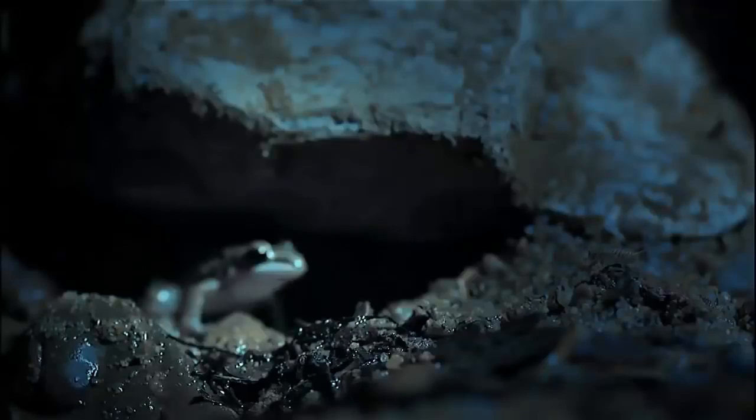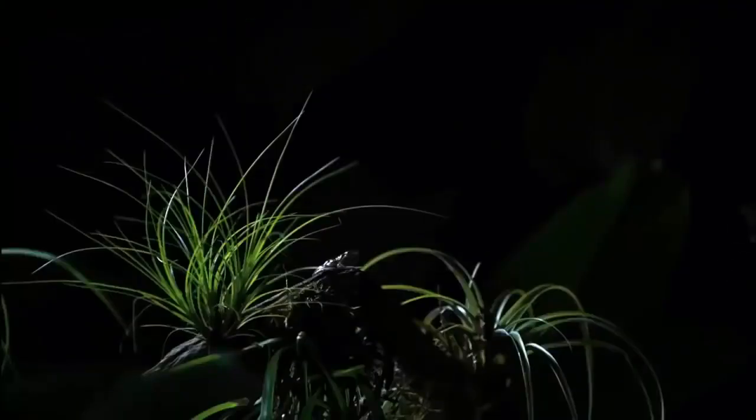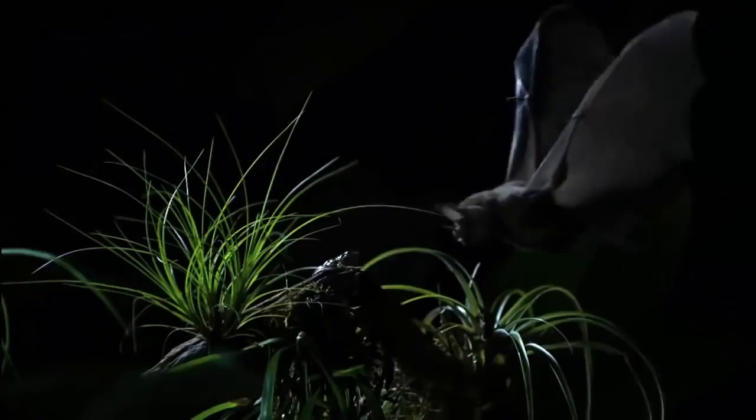When bats are foraging, frogs try to stay hidden or reduce their calls to a brief low-frequency rumble. But once it's detected a target, this graceful flyer can swoop low and even hover while its sharp teeth spear the prey. After capturing a meal this big, a bat returns to a roost to consume it at its own pace.